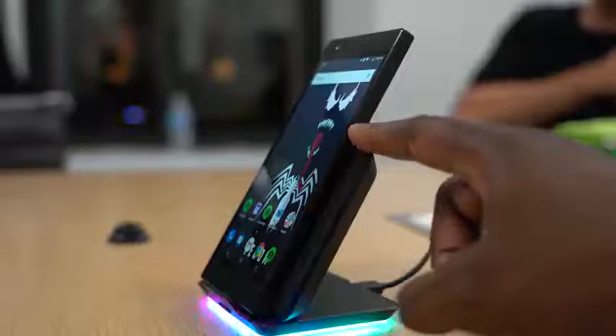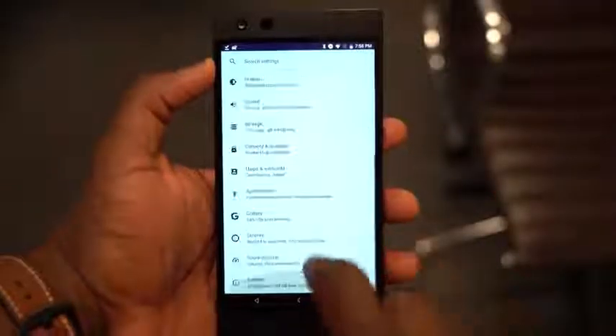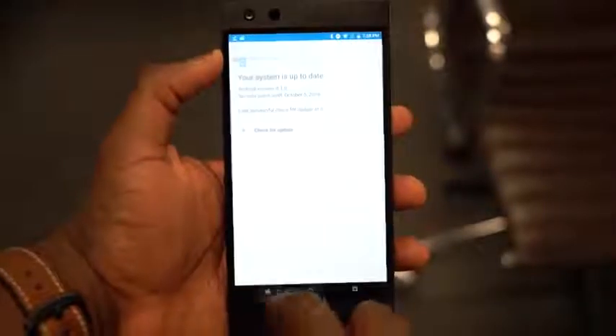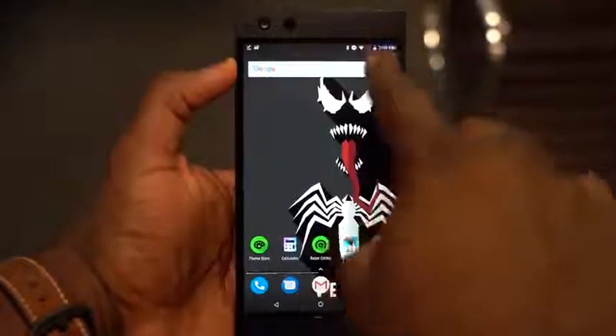This device packs in everything you want in a premium device — all the lifestyle features, the camera, the enhanced display and audio — you're getting it in a device built for gamers, with optimization for games built in. So that's what flagship gaming is, and that's what the Razer Phone 2 brings to the table according to Razer. We'll have to wait and see how it performs when we actually test this device out.